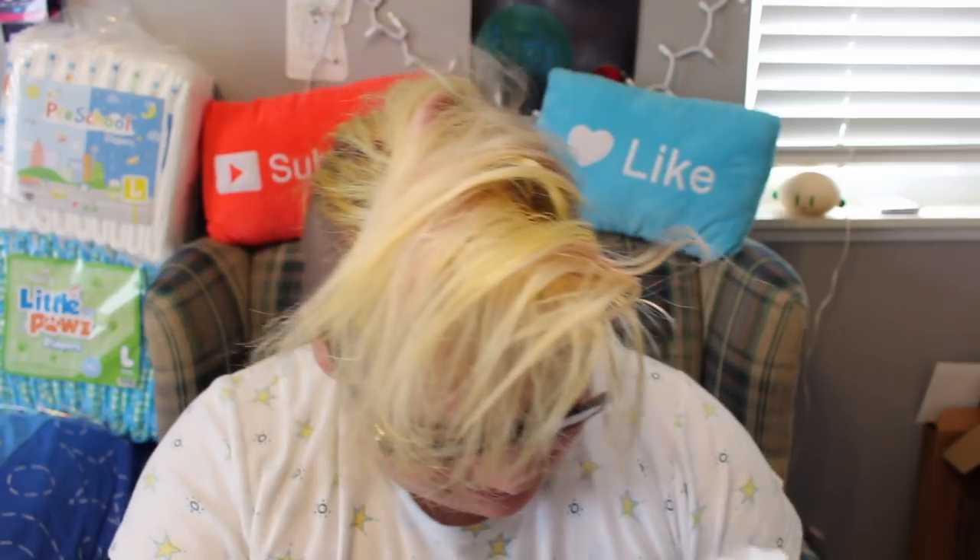Oh, no way! You guys, hold on — I need to see if there's a note. I'm gonna lose it. Oh my gosh! From Ali and Marie — thank you so much, guys. I'm about ready to freak out. You have no idea. Holy crap.